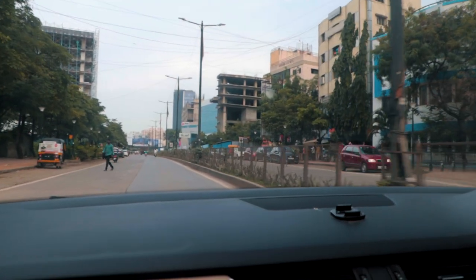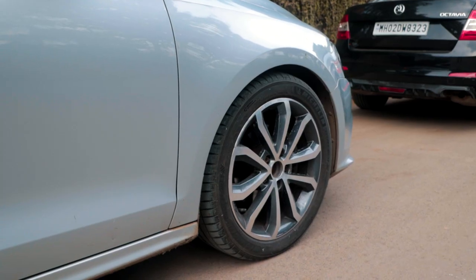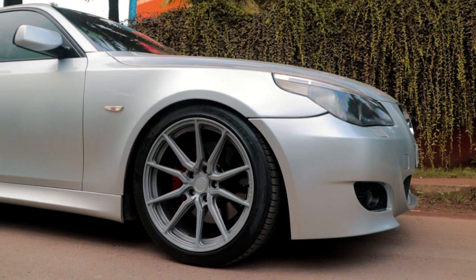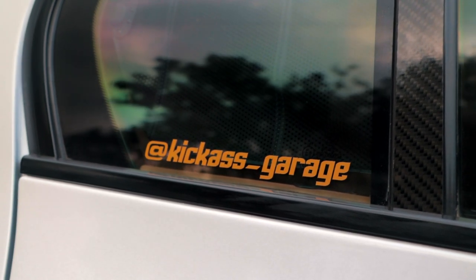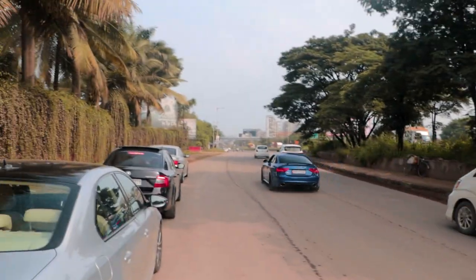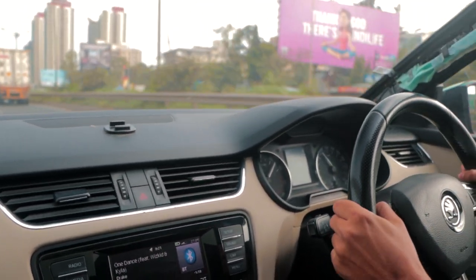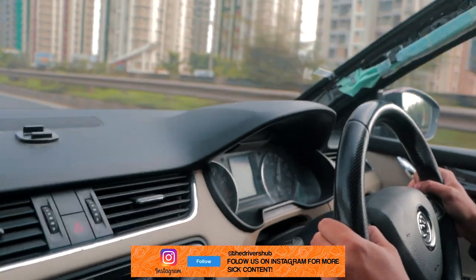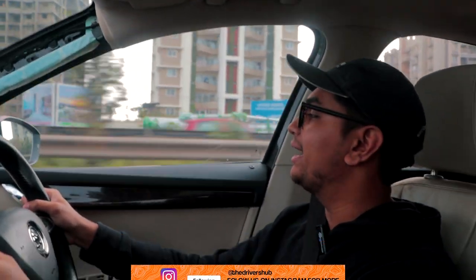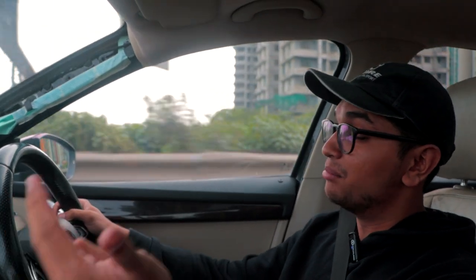Let's go to the meetup point and let's see how much time they take to come. Santosh and gang finally pulled up and the lineup is insane — RS5, M5, and Imran's GT-R is there.